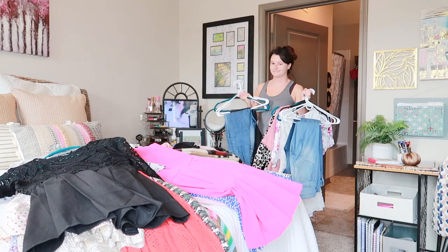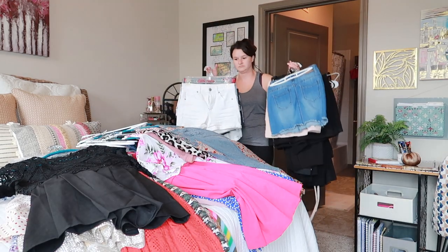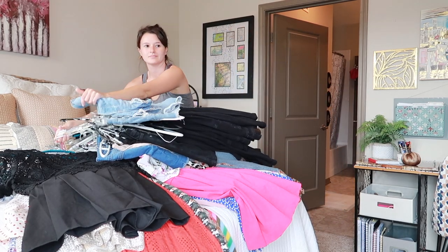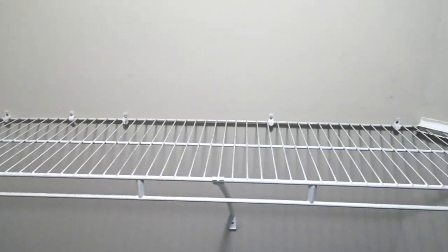I began by taking everything out, and this is an organizational tip I would recommend for anyone trying to clean out a space. Start by just taking everything out — whether it's a drawer, a bathroom cabinet, or a closet, take everything out. I know that seems really strenuous, but it can really help with decluttering when you actually see and touch everything, think about the last time you wore it, and make the decision to get rid of it. It helps you not make rushed decisions just to keep things because they're already in there.